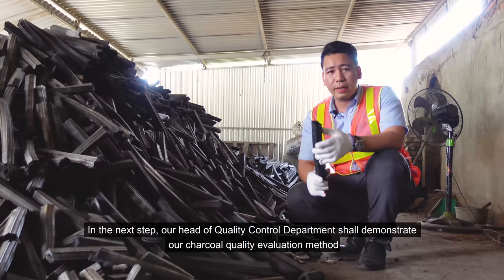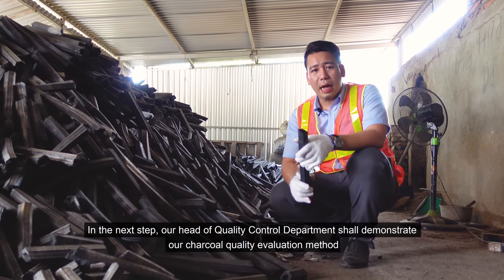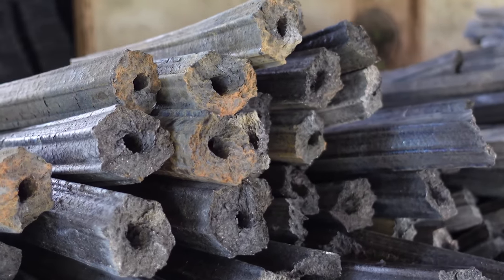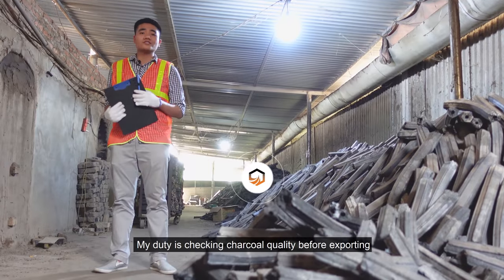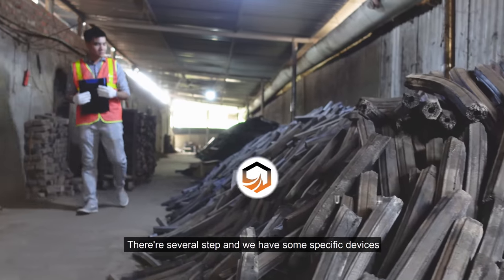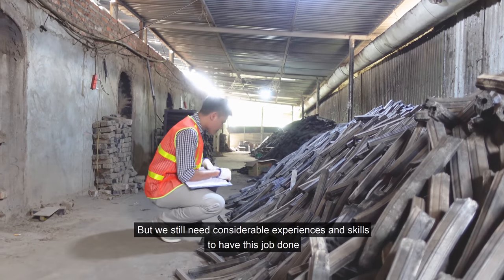This is the next step. Our head of QC department will check our charcoal quality evaluation method. My duty is checking charcoal quality before exporting. There are several steps and we have some specific devices, but we still need considerable experience and skill to have this job done.